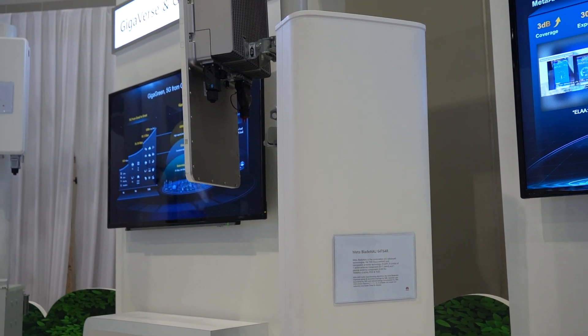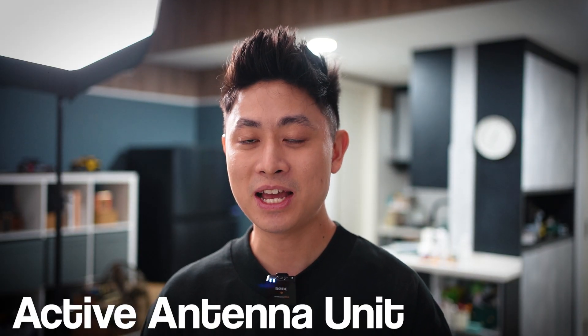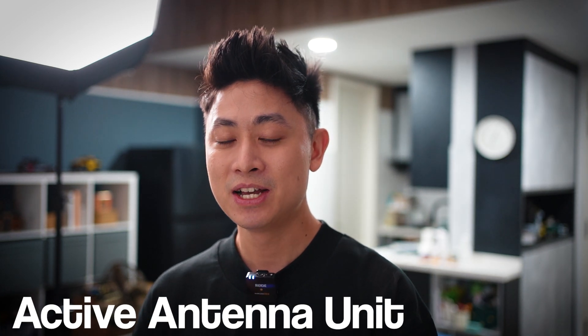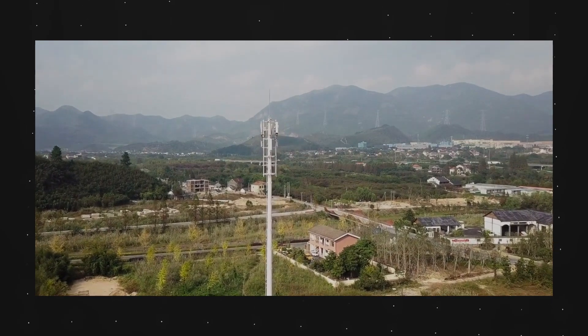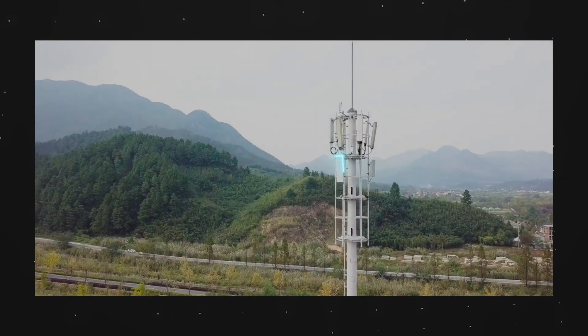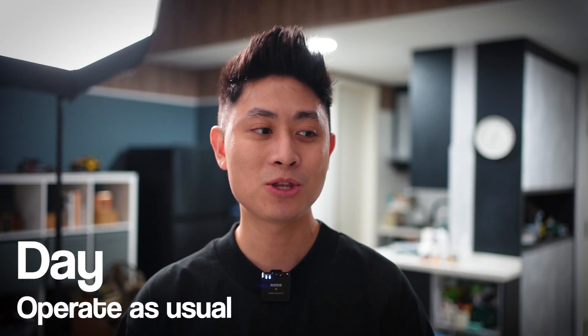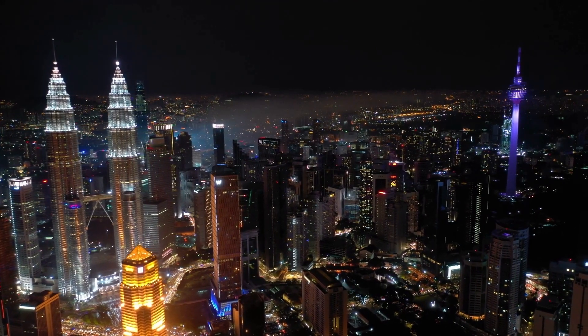The first cool tech I saw is related to 5G transmitters and is all about going green efforts. What Huawei is showcasing here are not just any typical 5G transmitters — these are called Active Antenna Units, and they are very clever. During the day when most people are using their phones and 5G internet access, these antennas will be running at full power to cater to all those users.